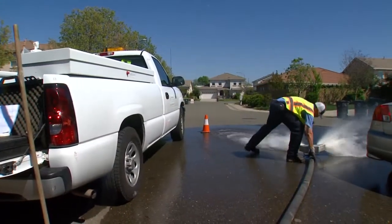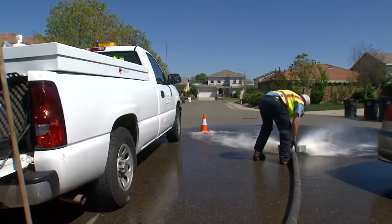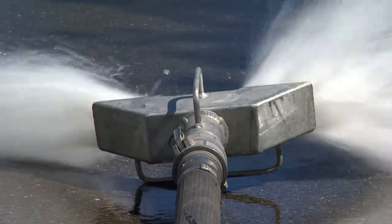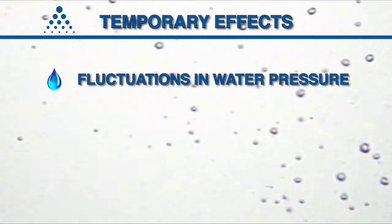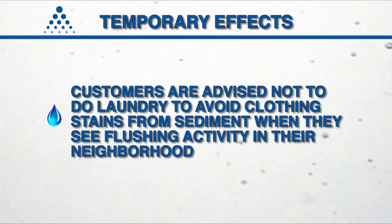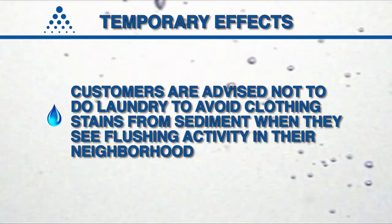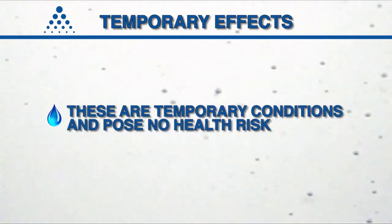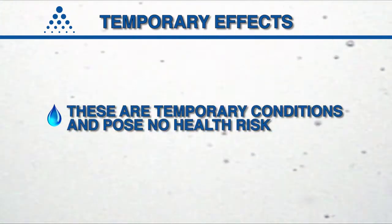It's also common for flushing to be performed at night, especially on busy streets, to avoid impacting traffic. But there can be some temporary effects. These include fluctuations in water pressure and temporary presence of sediment in the water. Customers are advised not to do laundry to avoid clothing stains from sediment when they see flushing activity in their neighborhood. These are temporary conditions and pose no health risk.